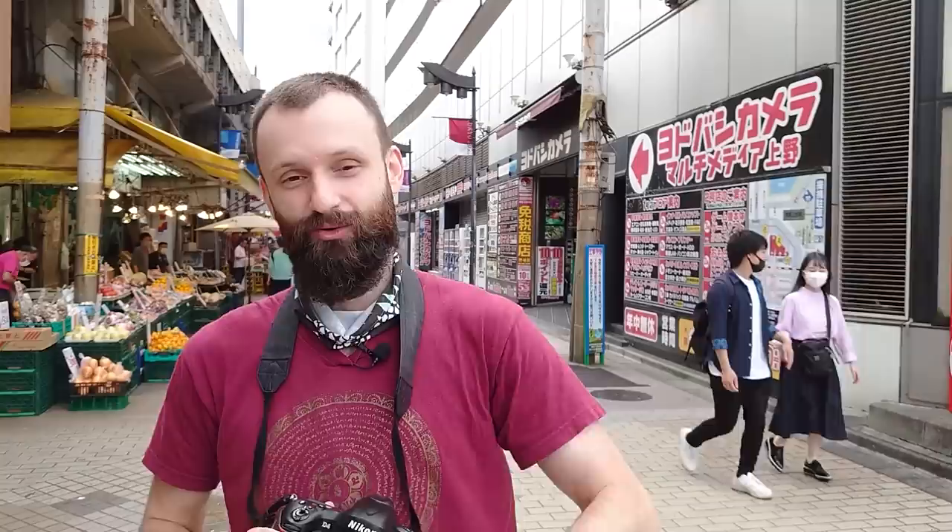One more thing I want to announce: I now sell prints on my website, so please check out the link in the description below and see if you like any photos. Alright, so we're going to walk around Ueno and do some street photography with a 40mm prime lens today.